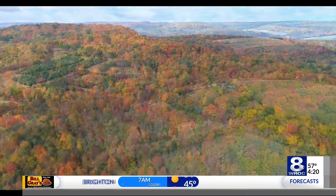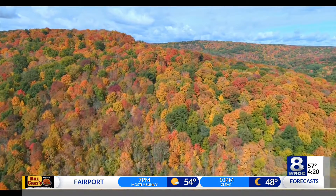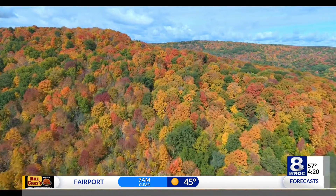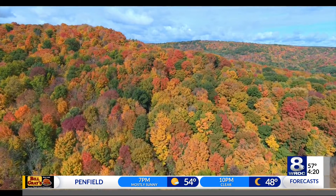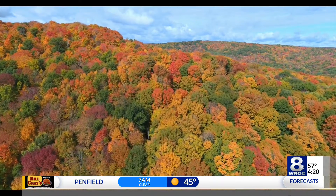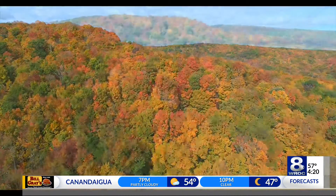The fall color is stunning down that way, nowhere near this yet north of here. I'm hoping what James just said — the wind, the rain coming — doesn't scrub all of this. It'll do damage, but I can tell you right now, I haven't seen color this vibrant down in the southern tier in many, many years. It is absolutely breathtaking.